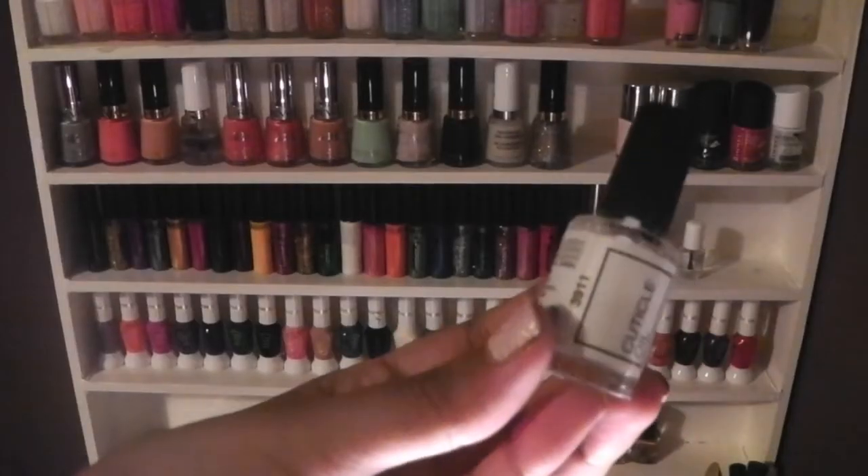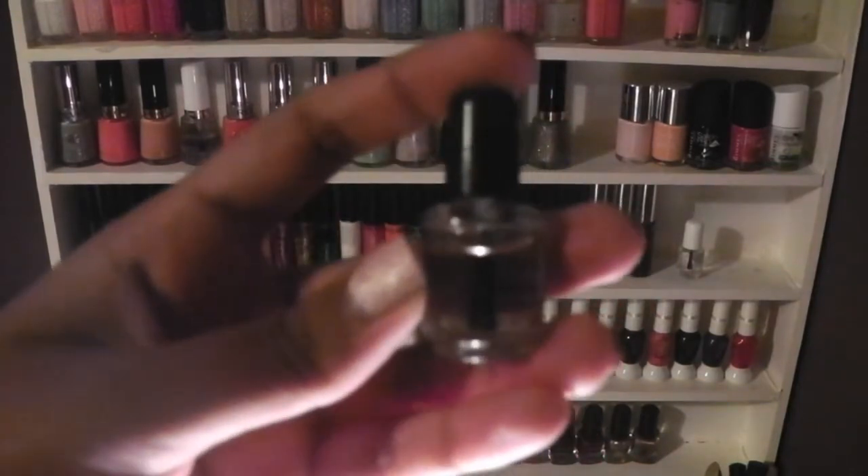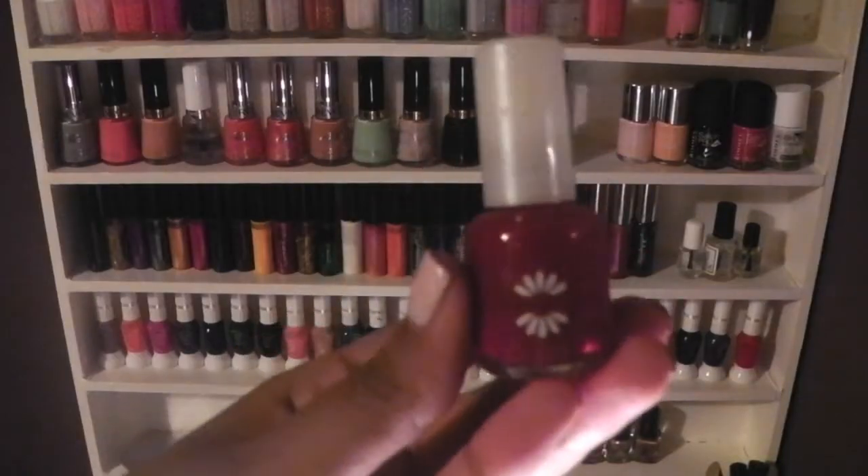This is just a mini top coat. I have 2 cuticle oils — one is from eBay and it's just called Cuticle Oil, which I believe is an almond oil. I also have one from CND called Solar Oil, which is an almond oil tube. I have one polish from Natural Collection in red.